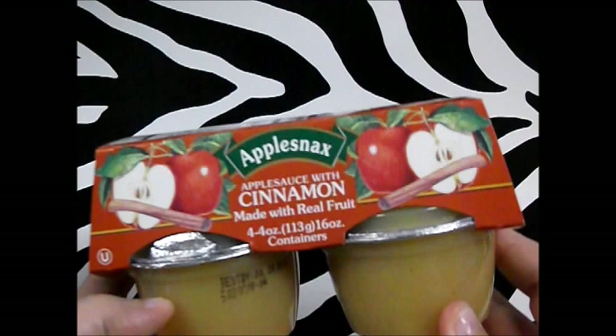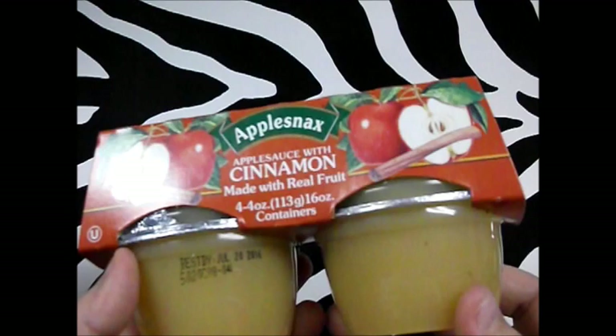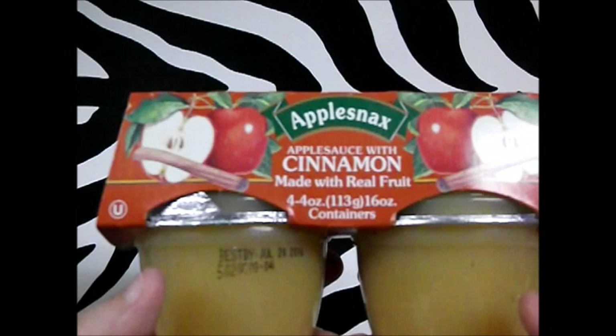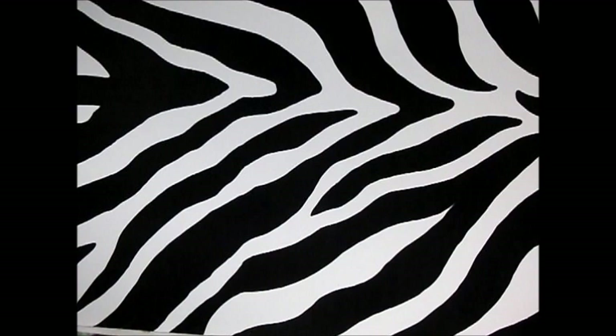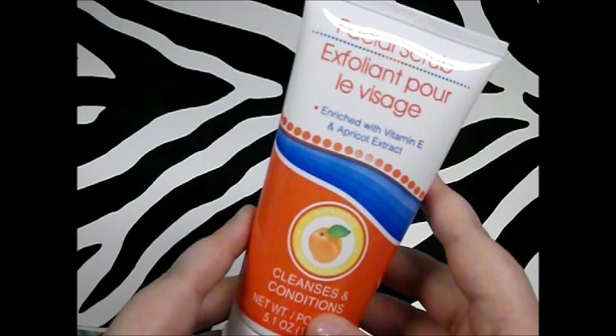Next thing I picked up was the Apple Snacks cinnamon applesauce — I got two packs this time because I ate all the first ones. These are really awesome and good till July of next year. They also had strawberry and original, but we really enjoy the cinnamon. Four ounces per serving — give it a chance.